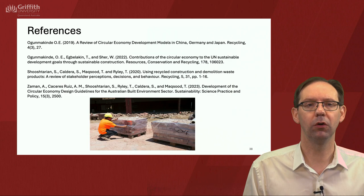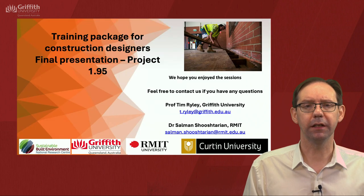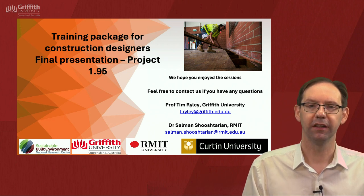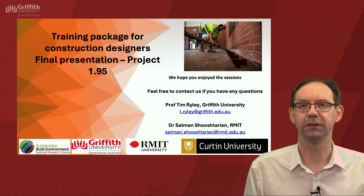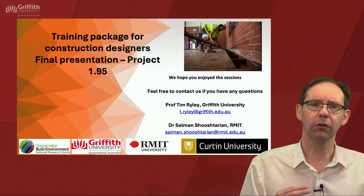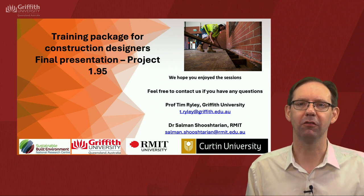Thank you very much for listening and watching. Here are some references quoted during the presentations. Do look at the Sustainable Environment Natural Research Centre pages. Feel free to contact myself — my email address is there — and also Dr. Salman Shustarian at RMIT, whose information is also there. I hope you found the sessions enjoyable and useful, and I hope they spur you to look through the materials and reflect and apply it to the work that you do. All the very best, and thanks again from me here at Griffith University Studios.